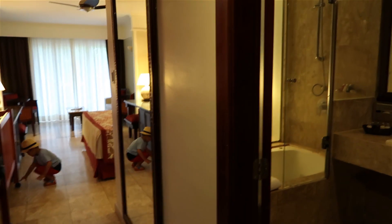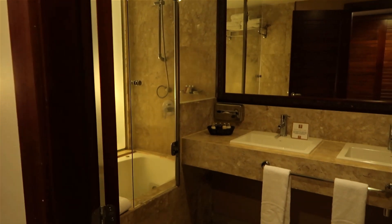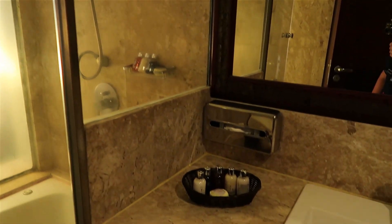Welcome to the Junior Suite at the Grand Palladium Imbassai here in Brazil. Immediately when you walk in the front door, to your right is the bathroom — the giant soaking tub with jets, towel rack, clothes rack, a movable shower head, and some toiletries.